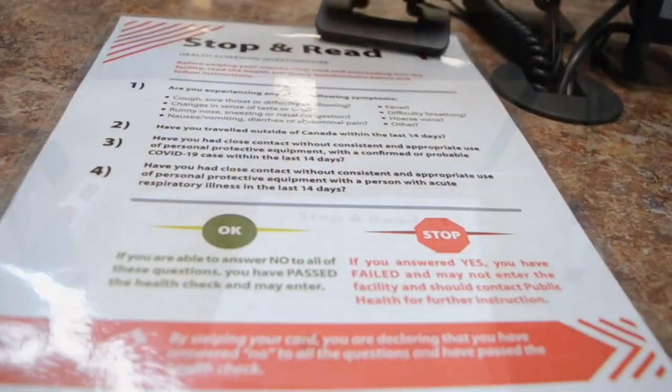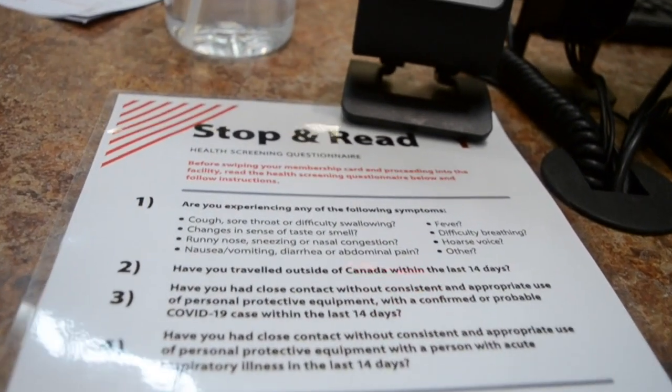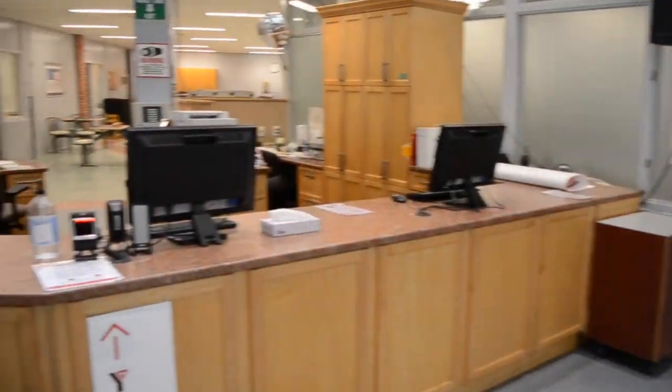Let's head over to the front desk. Here everyone will self-screen. Buying a day pass or swiping in signals that you have passed the health check.